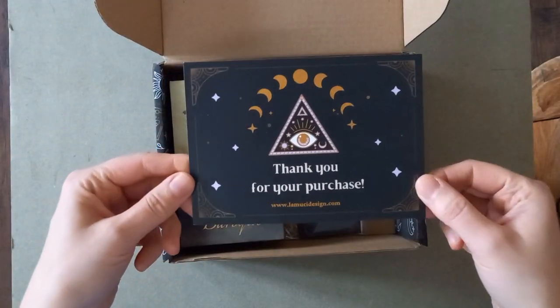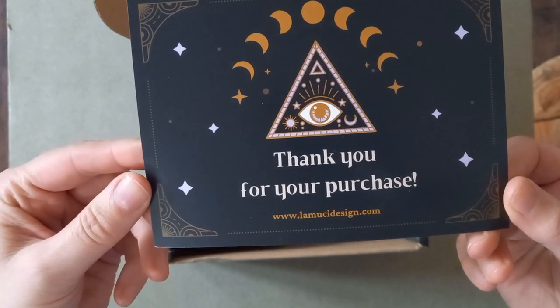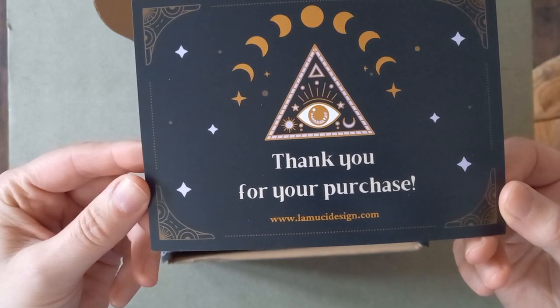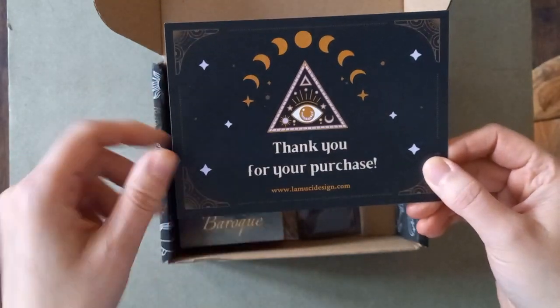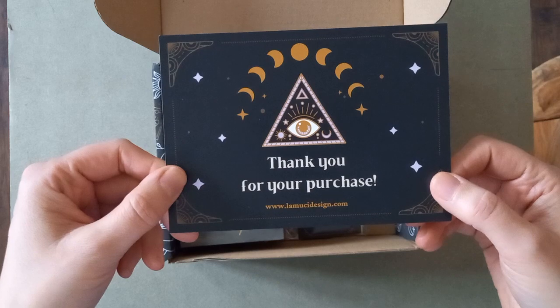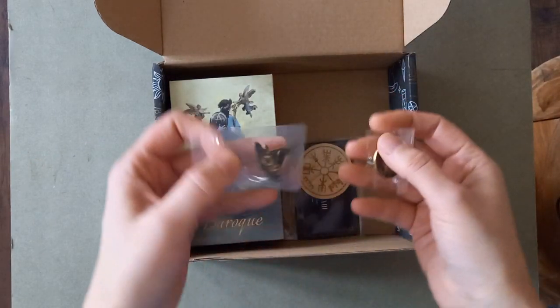In here we have a thank you note for your purchase from the creator — emmucdesign.com, maybe. There's a discount code and information about where to get the book for the deck that's peeking out from underneath.